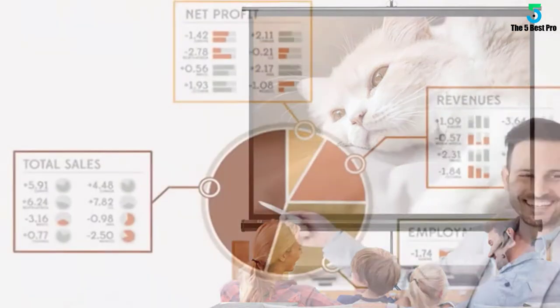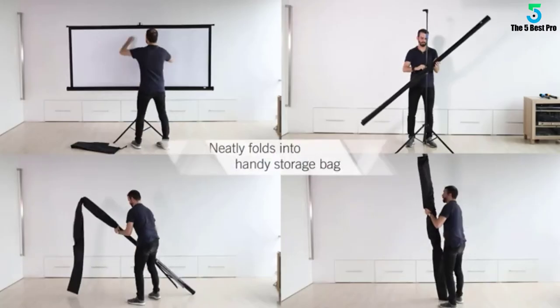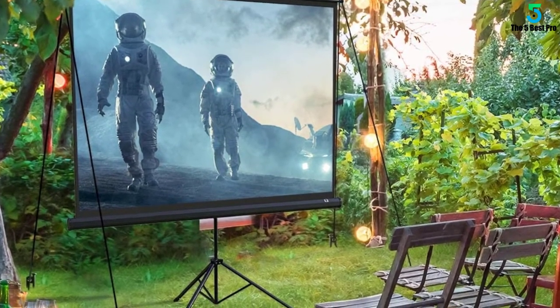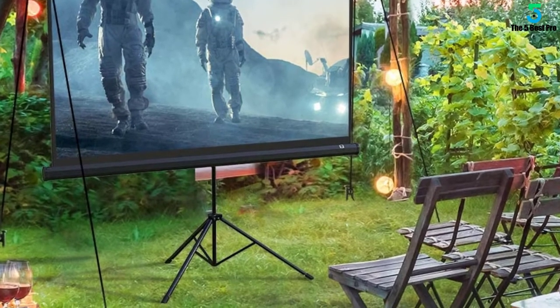From the sturdy tripod stand to the additional carry bag, this model packs features that will undoubtedly take your viewing experience to the next level. Perfect for home, schools, offices, weddings, church, or outdoor movie screenings, and can be used for PowerPoint presentations and other displays.